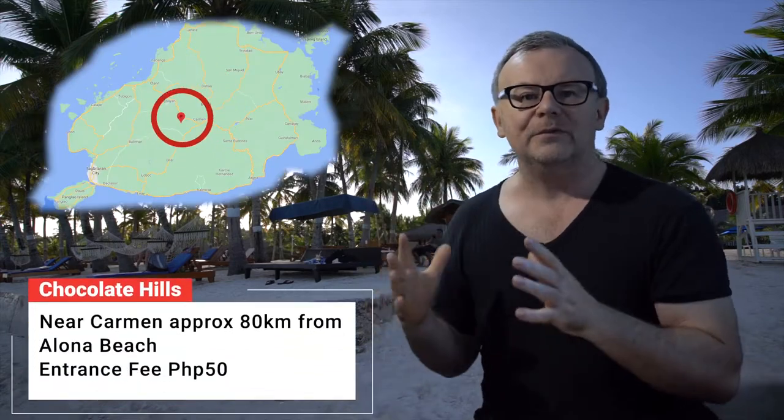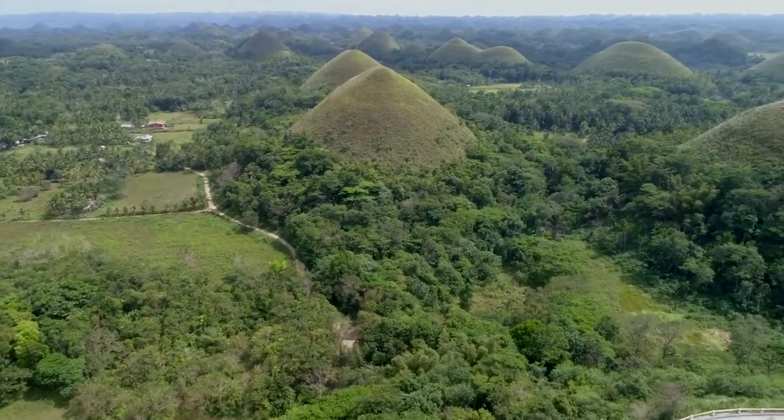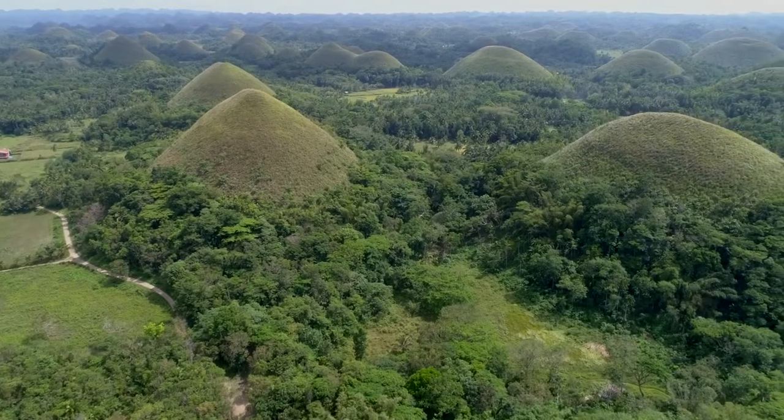One of the more famous things to see are the Chocolate Hills. These are limestone hills that dot the landscape around Carmen. In the summer, the grass on these hills turns brown, making them look like balls of chocolate — like you're inside a box of Ferrero Rocher surrounded by chocolate hills.